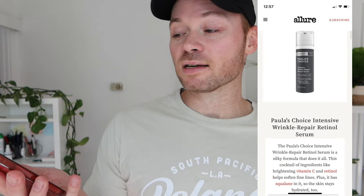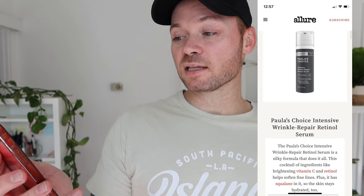What exactly is it supposed to do? I've got it open on the website here. It says the Paula's Choice Intensive Wrinkle Repair Retinol Serum is a silky formula that does it all — we shall see about that. This cocktail of ingredients like brightening vitamin C and retinol helps soften fine lines, plus it has squalene in it so the skin stays hydrated as well.